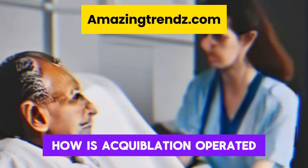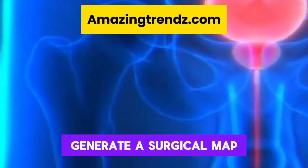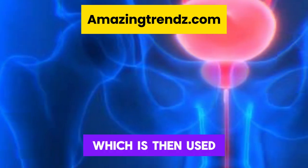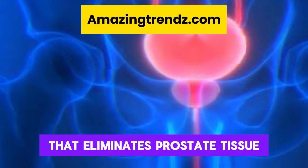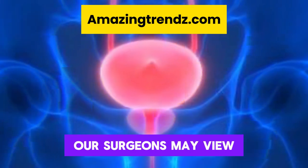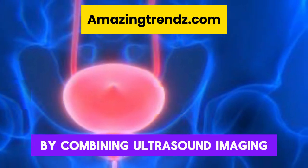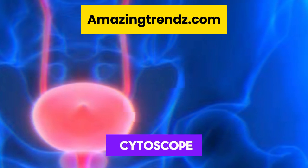How is aquablation performed? Urologic doctors first generate a surgical map of the prostate, which is then used to guide a robotic water jet that eliminates prostate tissue without using heat. With aquablation, surgeons can view the whole prostate in real time by combining ultrasound imaging with a tiny camera, sometimes known as a cystoscope.